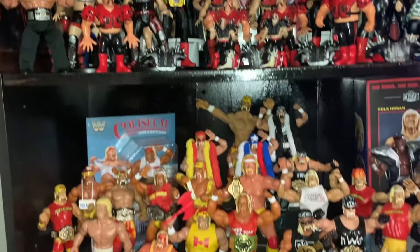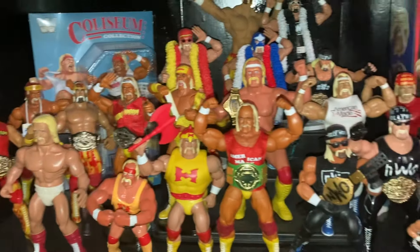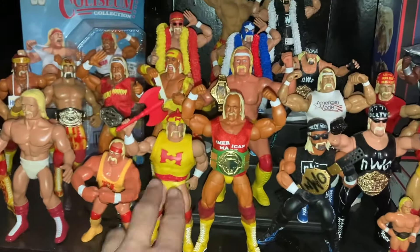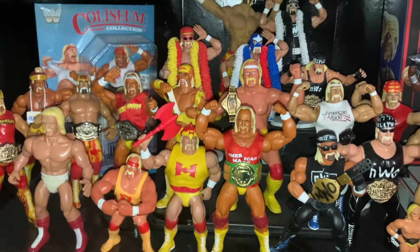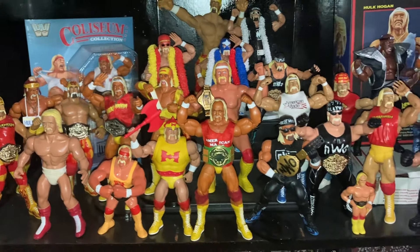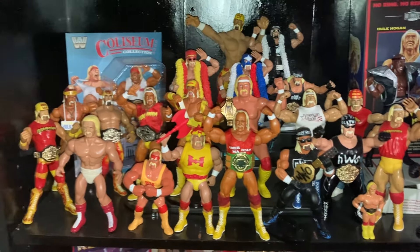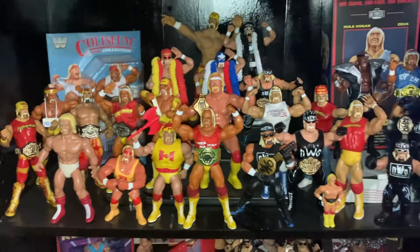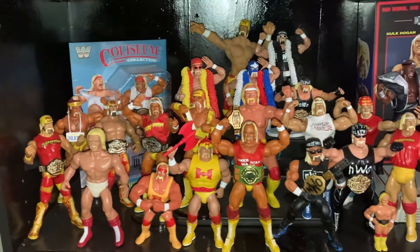That's my whole Hogan display. Whenever they were doing the Masters of the Universe line I was really big on collecting those, and it was hard to find that Hogan one with the Snake Mountain ring. I was at a recent toy show where a guy had them for a decent price — about 60 bucks or so.